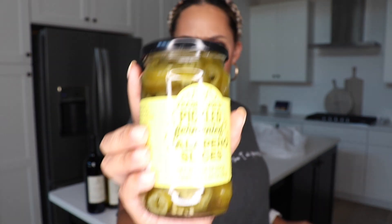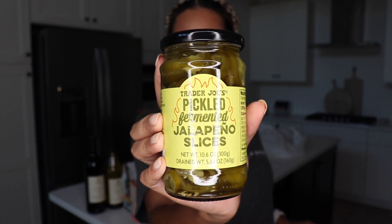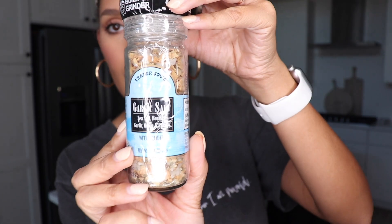I also got some Trader Joe's pickled fermented jalapeño slices. I have to tell you — I am obsessed with pickled jalapeños. I love them so much. I literally use them in everything now: I cook chicken and put jalapeños in it, I make a salad and put jalapeños in it. It has to be pickled. Another thing I got is the garlic salt because I'm all out — I picked this fresh-looking one because it looks healthy.